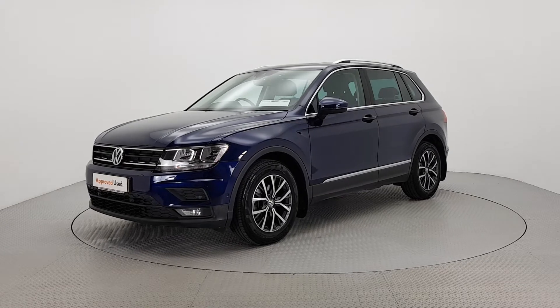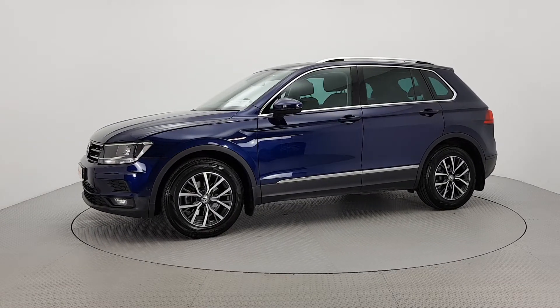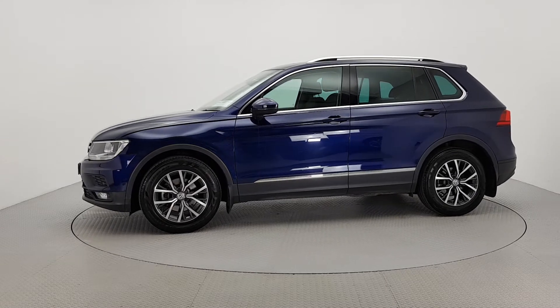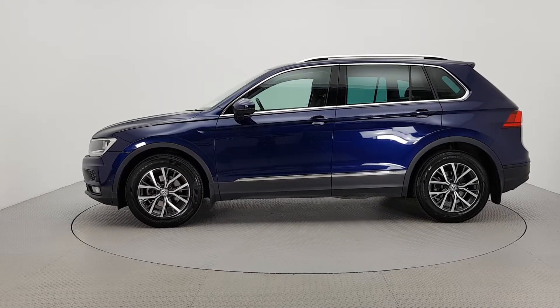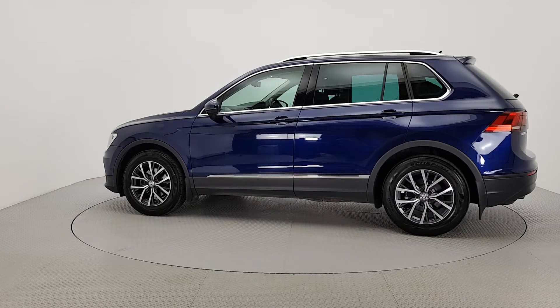For further details on this car or to talk to us about our simple flexible finance options, please call one of our Volkswagen sales team on 056 7704700 or visit our website leherz.ie.